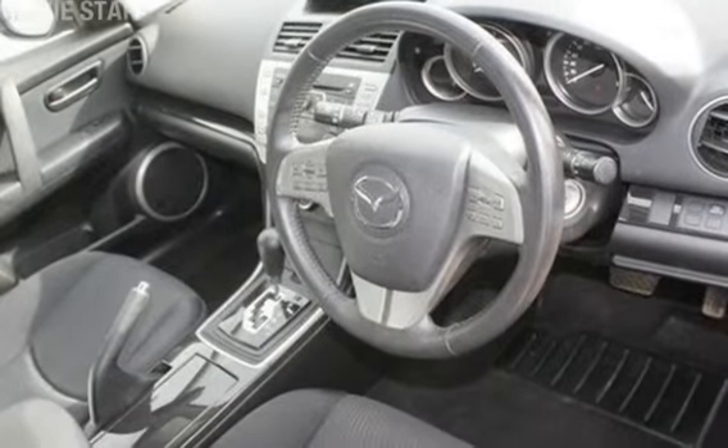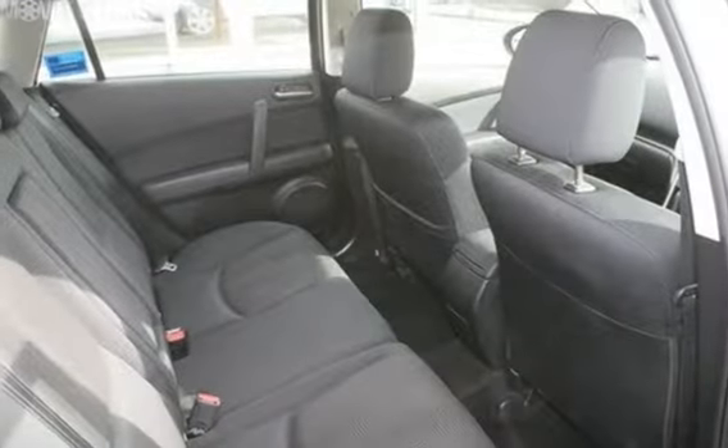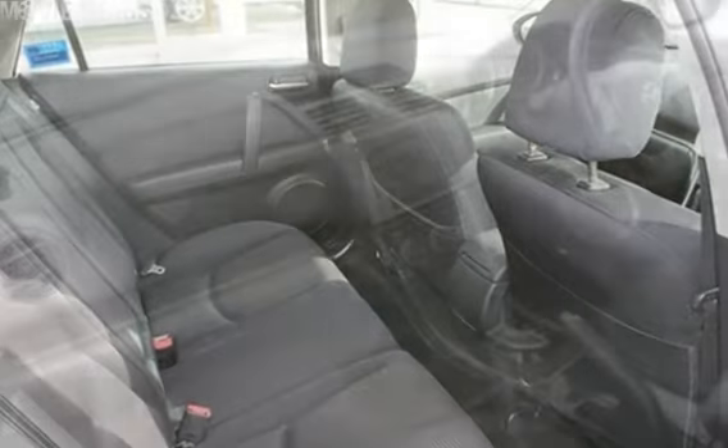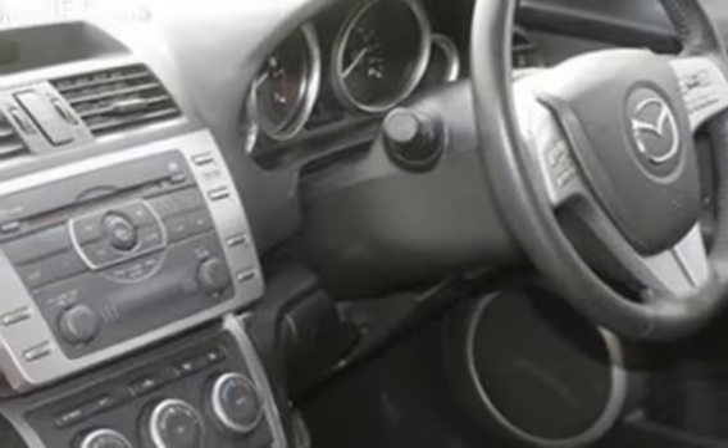This vehicle has all the features you could dream of: cruise control, alloy wheels, power steering, a CD player and more. If you're looking for a first-rate vehicle, this could be yours today.